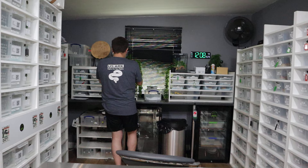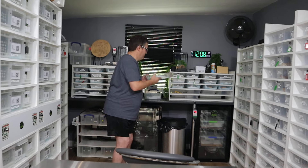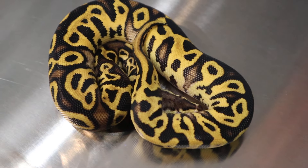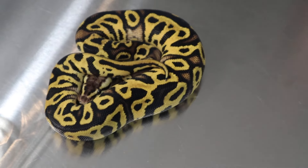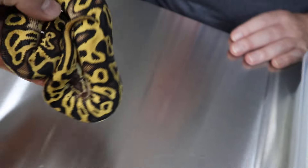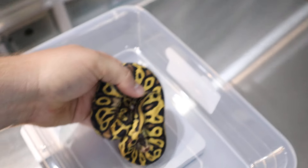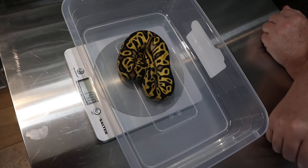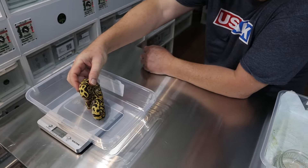This one is a pastel yellow-belly leopard, and I believe he is het for clown. He's pastel yellow-belly leopard, het clown boy. Possible orange dream too, because one of the parents was orange dream, but whether he's carrying that orange dream we're not sure — there is a possibility there could be OD in there. He weighs 140 grams, a good size and a very pretty boy.